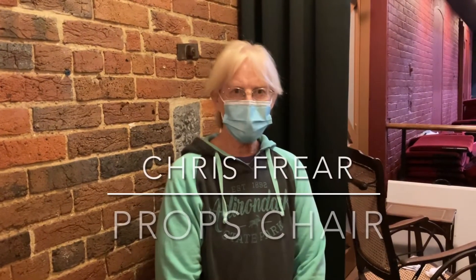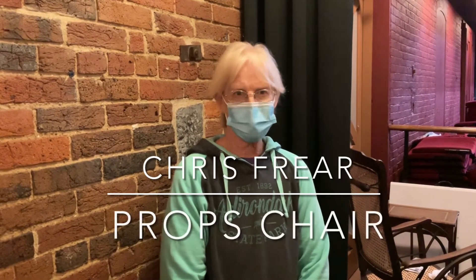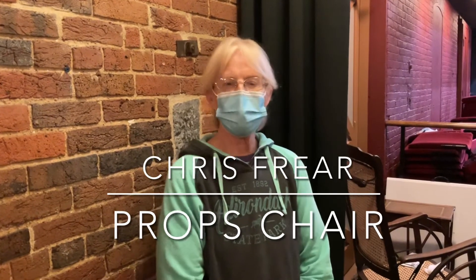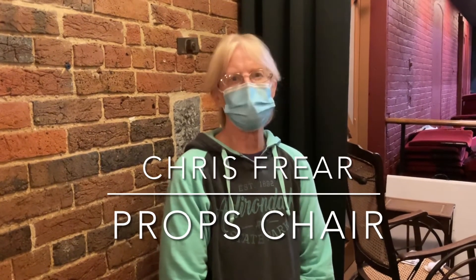Hi, my name is Chris Freer and I am chairing the props for this show. I want to show you some of the props we've been working on and are going to be using in this production of Radium Girls.